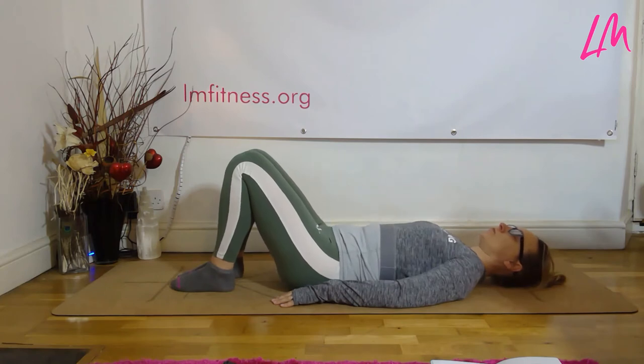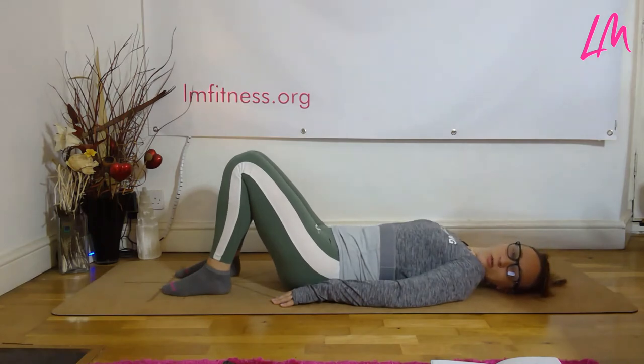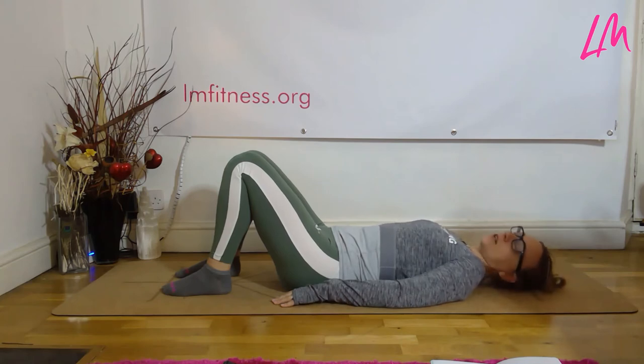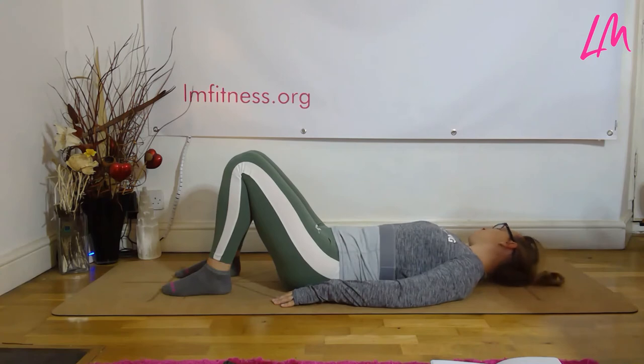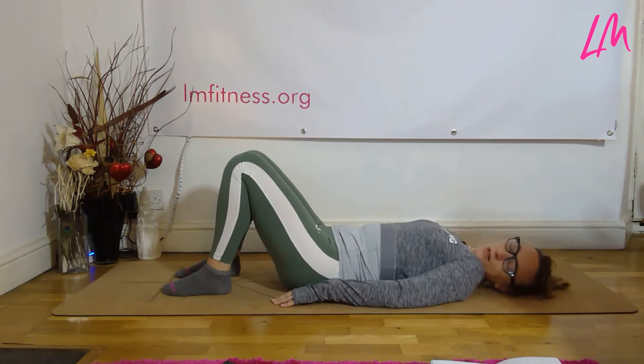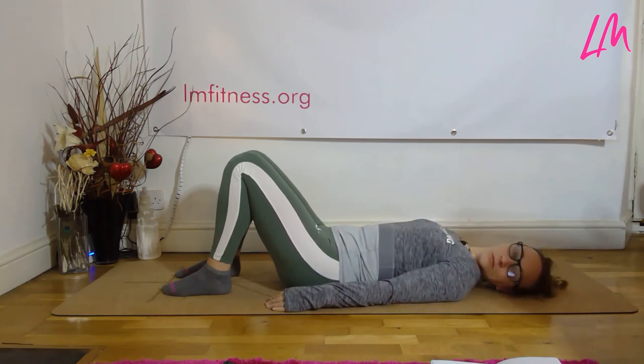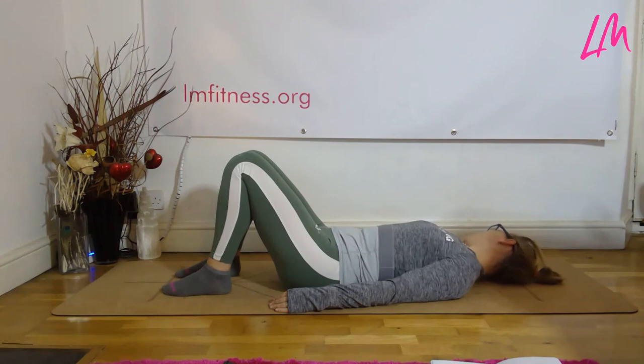Then, as you exhale, allow your head to drop to one side, back to the center, over to the other side, and back to center — gently moving the head side to side. At each movement, check in with yourself: make sure your shoulders haven't crept back up and that you're still nice and long through the neck. Good — one more each way.